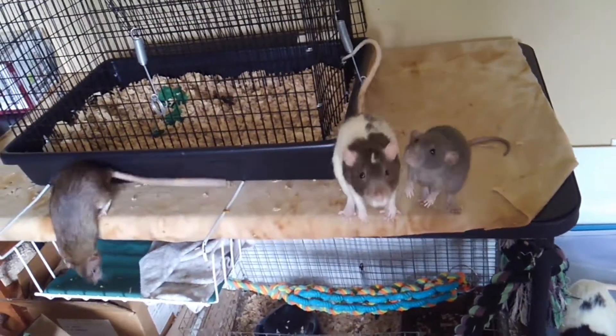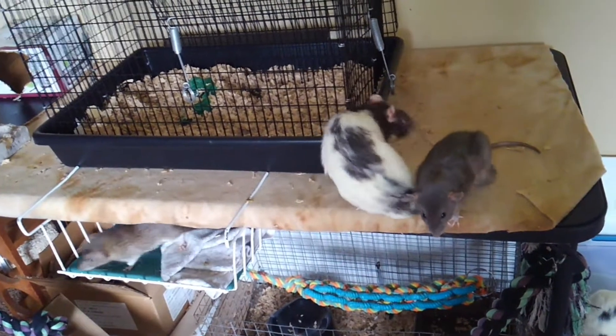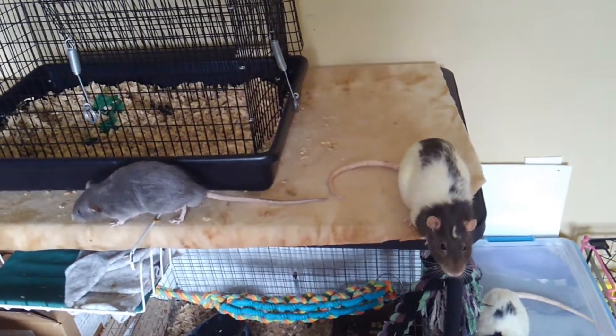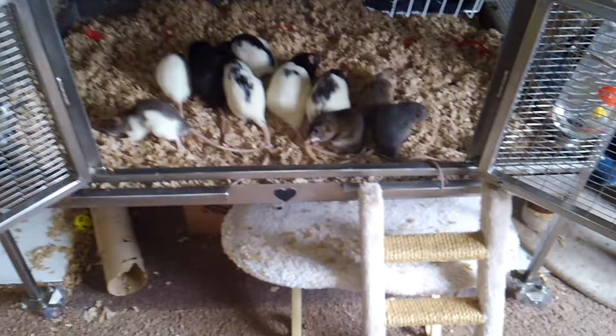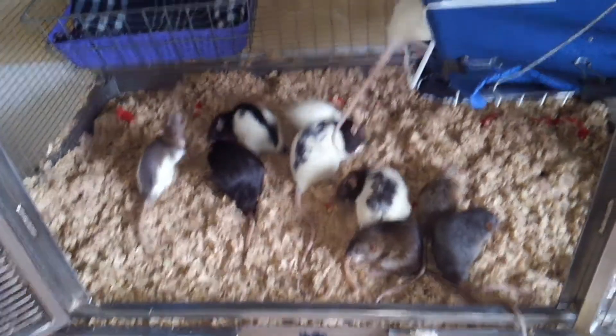So I have ten rats at the moment. I'm going to put some food in their cage and show you them eating. So here is everybody eating.